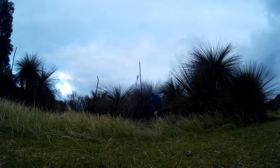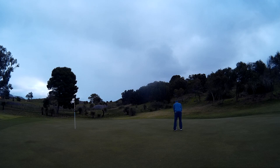Over in the dense undergrowth here and couldn't see the flag. So the right-hand side of the green as I was looking at it was all I could aim for.